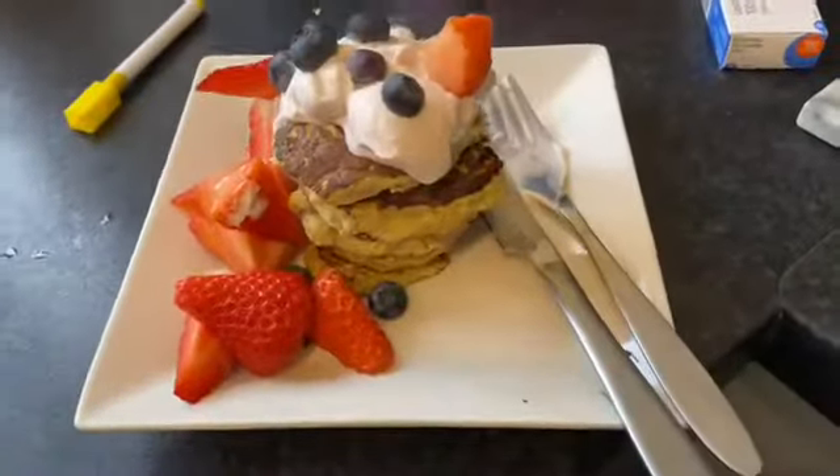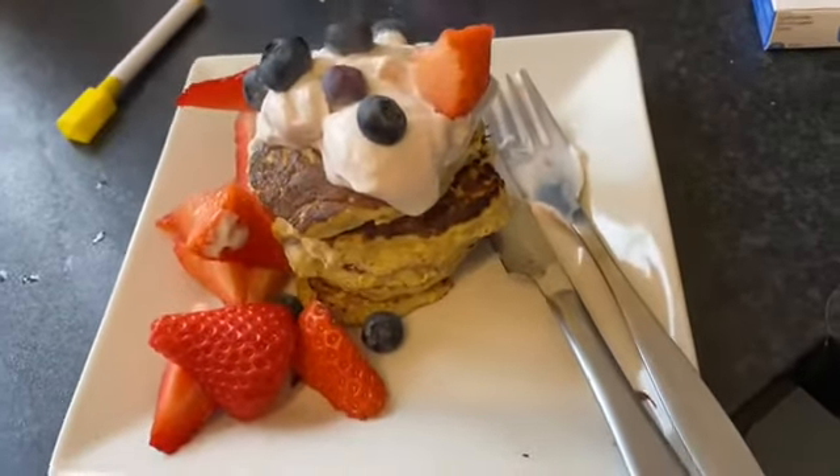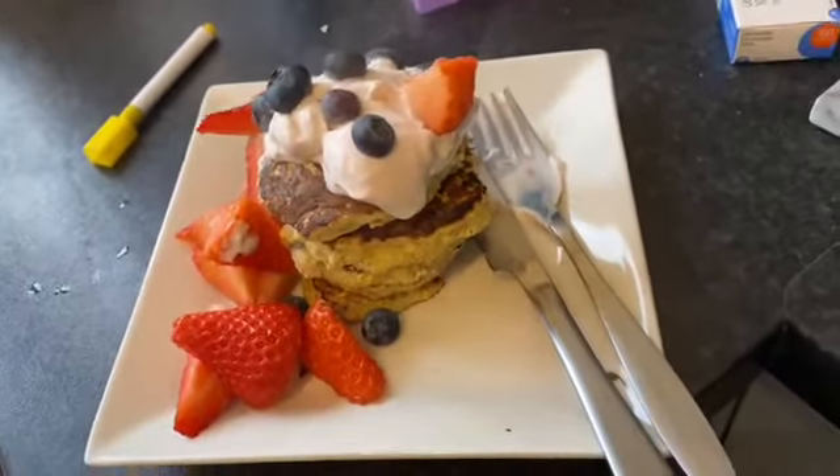If anyone ever tells me that being healthy is boring, they are wrong — or they're just doing it wrong. These pancakes are insane.